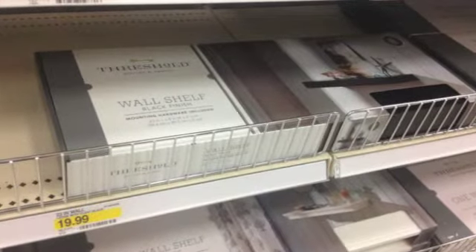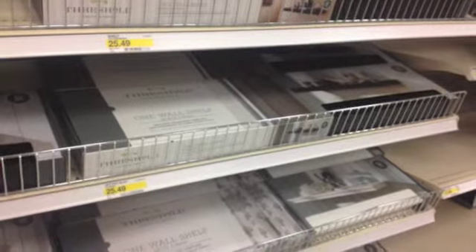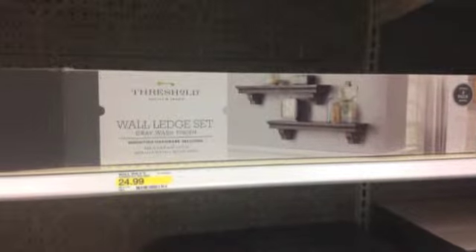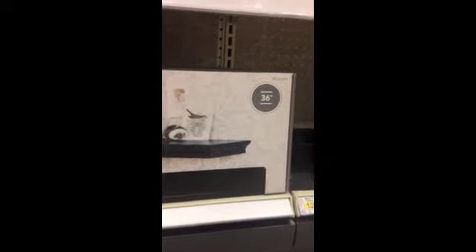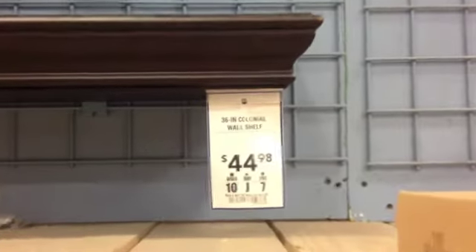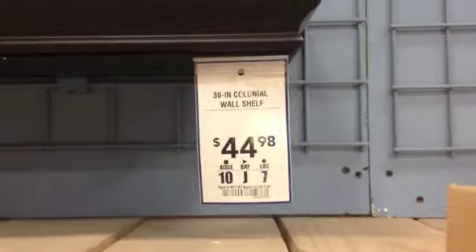Here are some sets I saw at Target: there's a 24-inch for $19.99, a 36-inch for $24.99, and a 24-inch for $24.99. Here's a 36-inch shelf at Target — you can see this one is a lot thinner, and I believe it's made out of MDF. I think most of those are made out of MDF, compared to my program which is all solid oak.